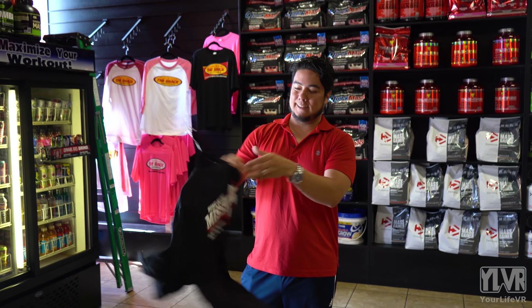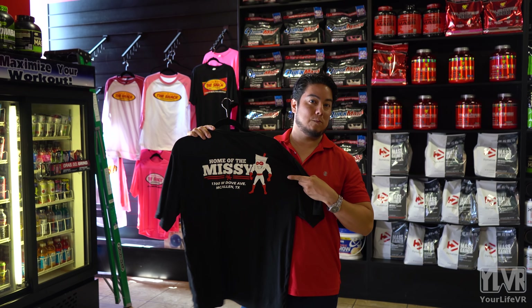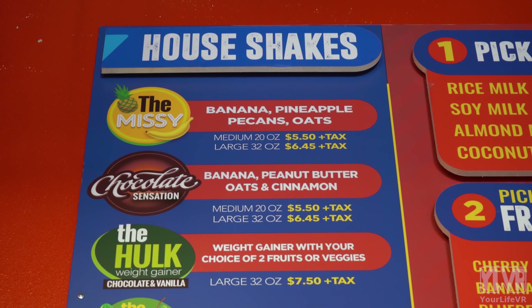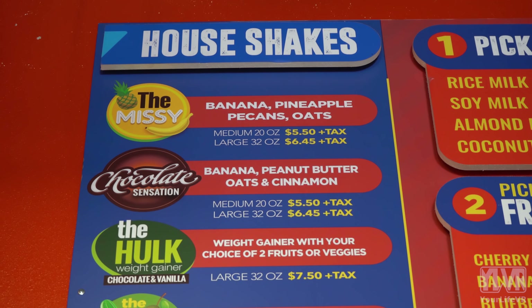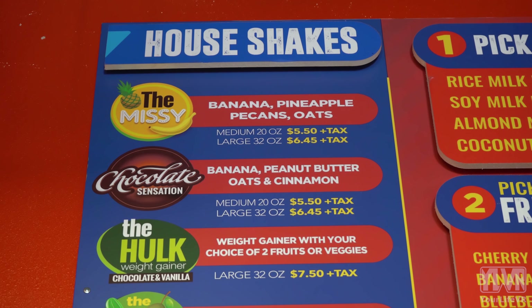So tell us about the Missy — I noticed the shirt says Home of the Missy. Our Missy is our most popular, best-selling shake. It consists of banana, piña colada, oats, and pecans in the shake with pecans on top. This shake not only serves as a supplemental meal, but it has everything — specially combined additives that help make this shake so delicious.